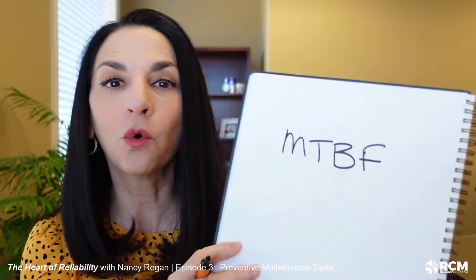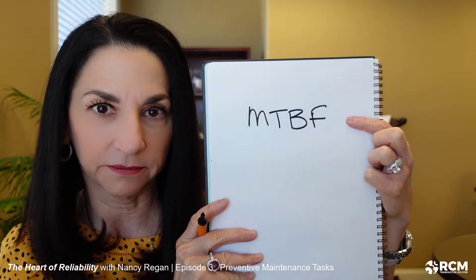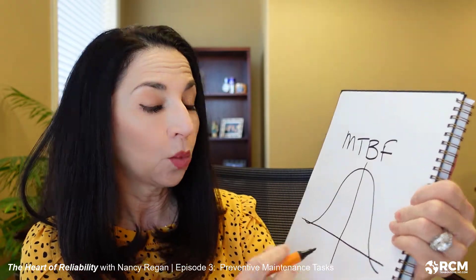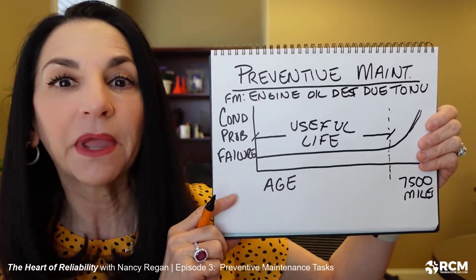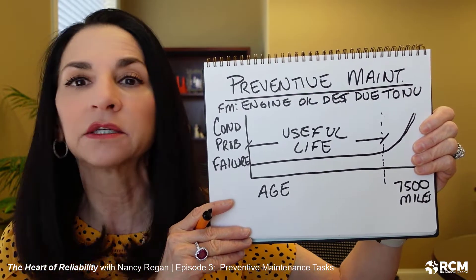Now that brings us to one of the biggest pitfalls when it comes to assigning maintenance tasks — specifically preventive maintenance tasks. Four letters: MTBF, or mean time between failure. An MTBF is an average by definition, which means that some failures will occur before that average life, and some failures will occur after that average life. That's the definition of average. So to assign maintenance intervals based on an MTBF or average makes absolutely no technical sense at all.